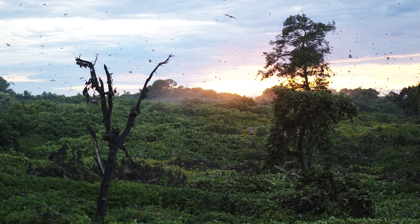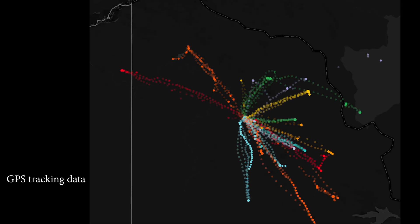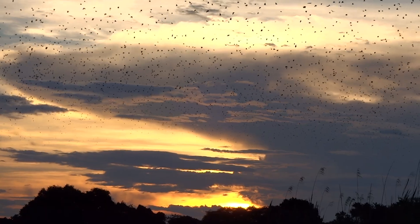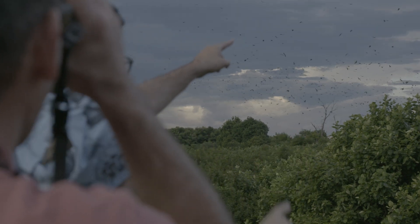Once in Kasanka, they settle into the bat forest during the day and feed on fruit in the surrounding countryside at night. The bat swarm's evening departure from the forest is one of the world's most amazing wildlife spectacles. It attracts tourists from all around the world who help fund Kasanka to protect the bats and all the other wildlife that uses the park.